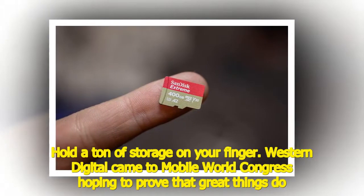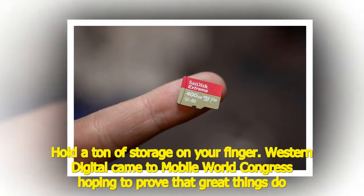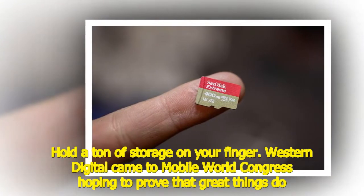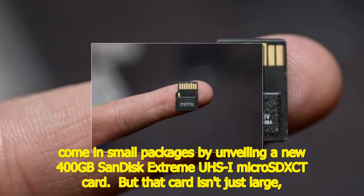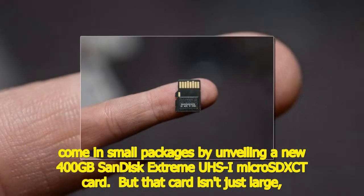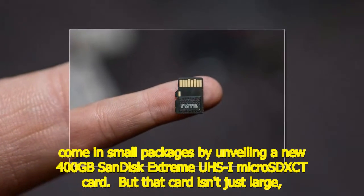Hold a ton of storage on your finger. Western Digital came to Mobile World Congress hoping to prove that great things do come in small packages, by unveiling a new 400GB SanDisk Extreme microSDXC card.